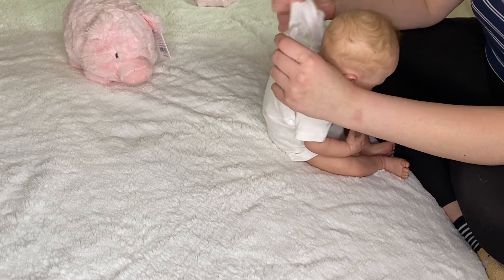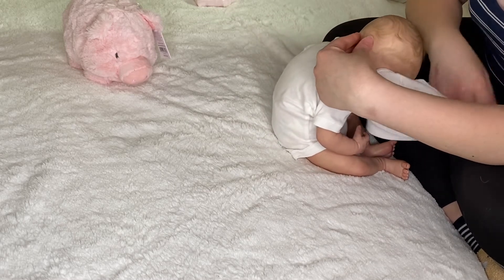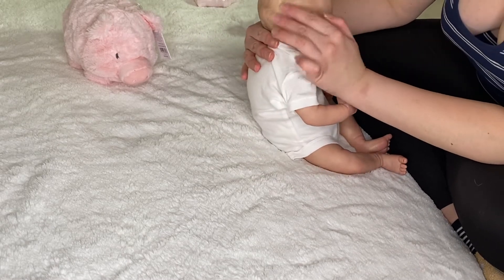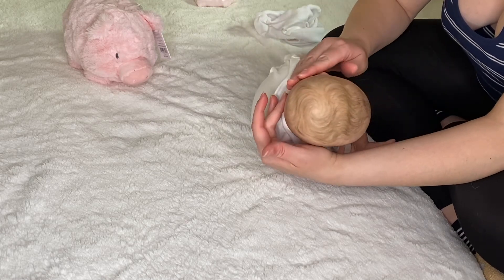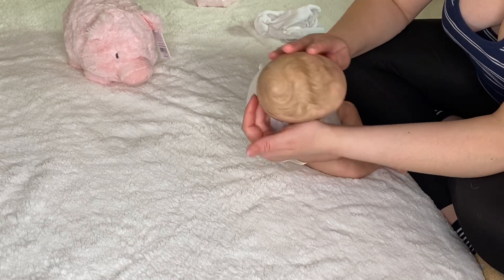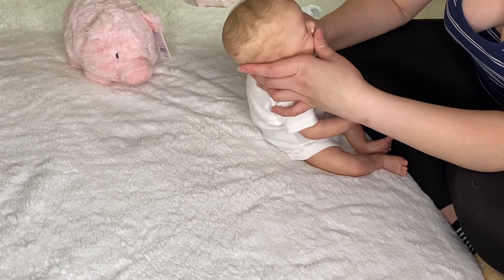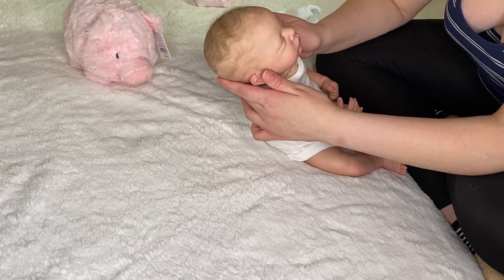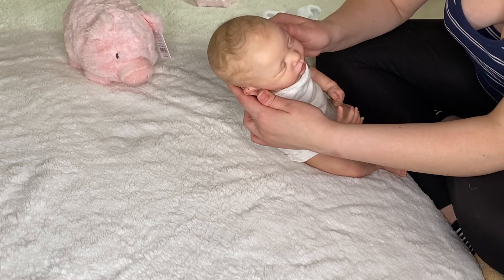I still have to put the baby all together, but I have to let the baby dry completely properly before I do that. I love her head — so nice, it's so soft. She's such a beautiful baby. She was made by Reborn Sweet. I just adore her. She is very beautiful, such a gorgeous baby.